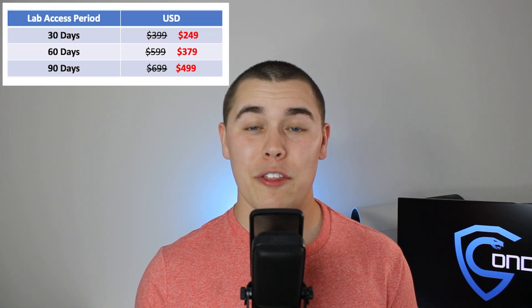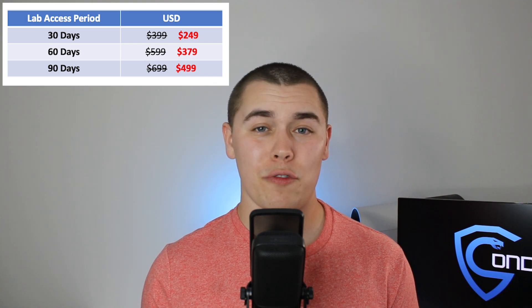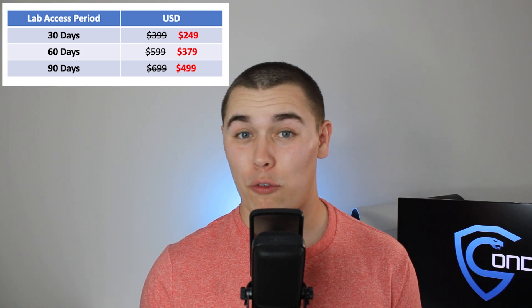As of now, there are three purchasing options for this certification: the 30-day lab, the 60-day lab, and the 90-day lab, and all come with one exam attempt. You're going to be getting the same material no matter which option you decide to purchase — the only thing that differs is the amount of lab time that you get. At the time of recording, they are running some sales, and the price for the 30 days of lab and one exam attempt is $249. That is an extremely affordable and reasonable price for certifications, especially when certain vendors are charging upwards of $1,000, $2,000 to $5,000 for a simple course or certification. $249 is pretty reasonable for 30 days of lab access and the exam.